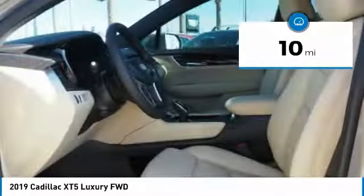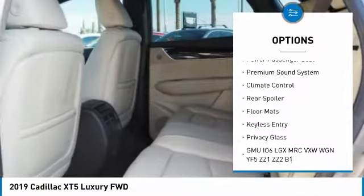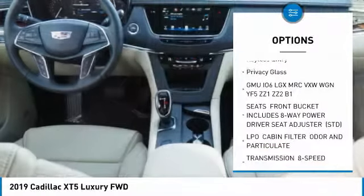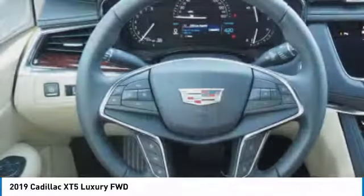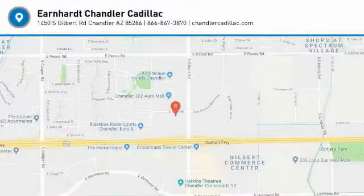Here are some of this vehicle's great options: anti-lock braking system, traction control, power passenger seat, backup camera, remote engine start, lane departure warning, keyless entry, leather-wrapped steering wheel, Bluetooth, driver airbag. Your new ride is just a phone call away.